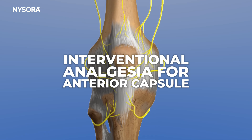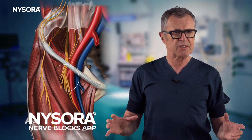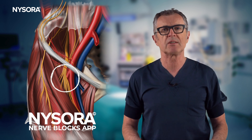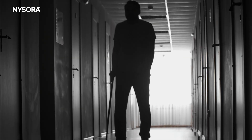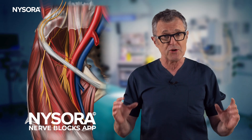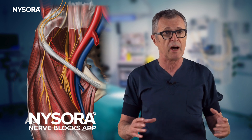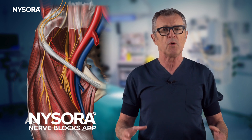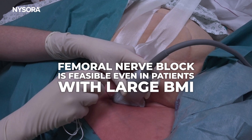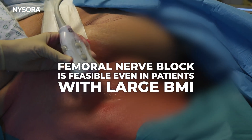Let's now discuss the interventional analgesia options we have for the anterior aspect of the knee, starting with the femoral nerve block. This block is less commonly used today because it results in muscle weakness for the duration of the block, therefore affecting the quadriceps muscles and making ambulation difficult. However, for patients who are not expected to ambulate — such as those undergoing re-operations, those with a high body mass index, or patients with traumatic knee injuries — the femoral nerve block is the most powerful analgesic intervention for the anterior aspect of the knee.